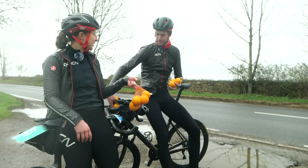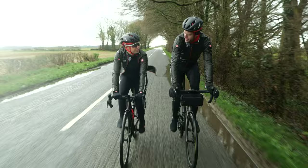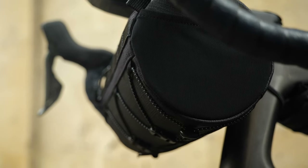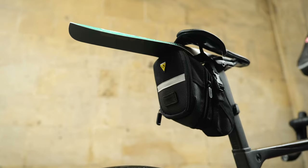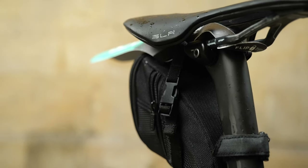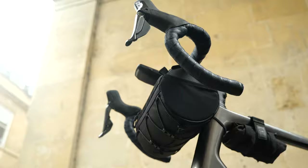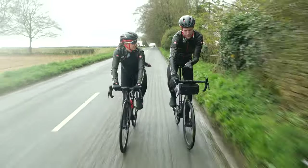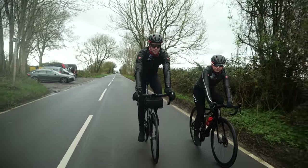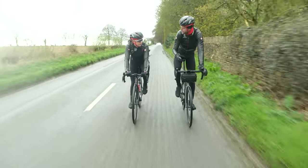Moving on to the next challenge: practicality. We said we'd have a practicality debate. I think the handlebar bag takes this by a country mile. You need to give me more evidence than that because I think my saddlebag is pretty high up there on practicality. Well, the handlebar bag — you can get to it on the go. But why do you need to get to it? You might have some food in there, your phone, your keys. But you could keep all that in your back pocket. And this is the key: it takes the weight off your back, off your body, so your bike carries it.